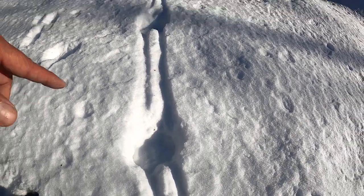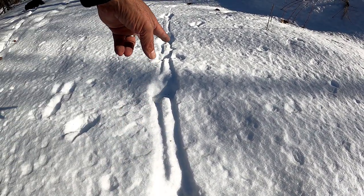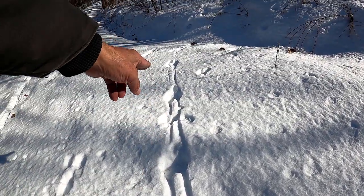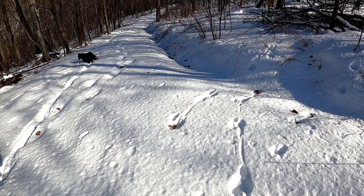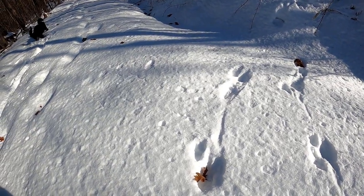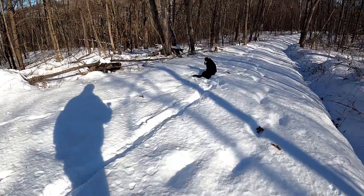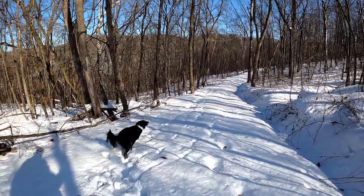I'm guessing that's a rabbit, but it's so deep in the snow that it's dragging its back legs, and this must be where it's landing as it hops. Pretty interesting — tough to be a rabbit in this weather.